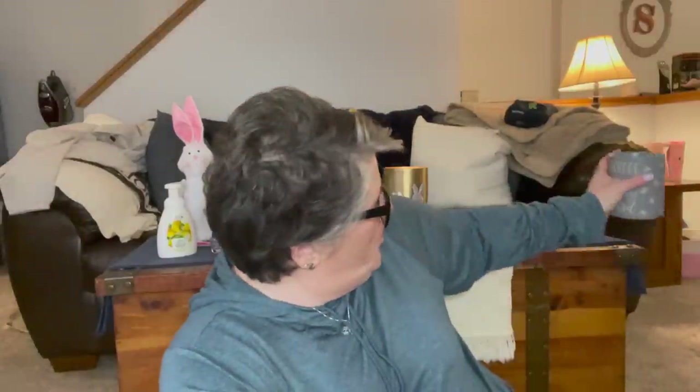Hi guys, welcome to my crazy life. It's Lori and today I have a Dollar Tree haul for you. And coffee. It is chilly today — like 50 degrees out there, cold and windy. Yesterday it was in the 70s and I rode my bike. Crazy spring weather. But I have a Dollar Tree haul for you. It's a pretty big haul, so I'll show you all the things that I purchased.